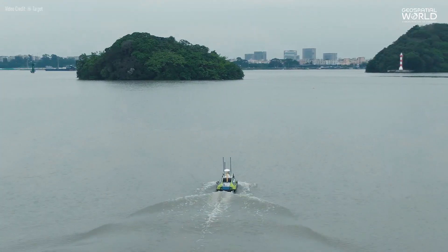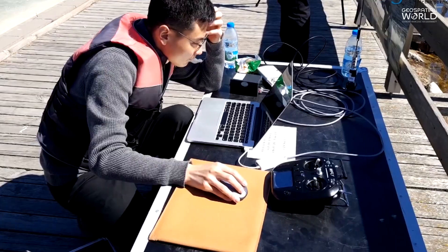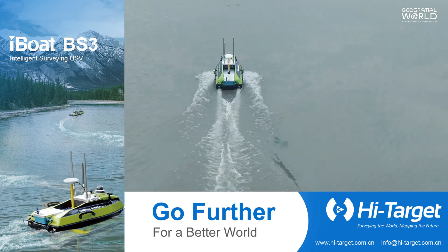The survey can be monitored in real-time, with the data being transmitted from the boat to the laptop software, allowing the surveyor to monitor the position, heading, and depth, whilst controlling other parameters for the sounding system remotely.